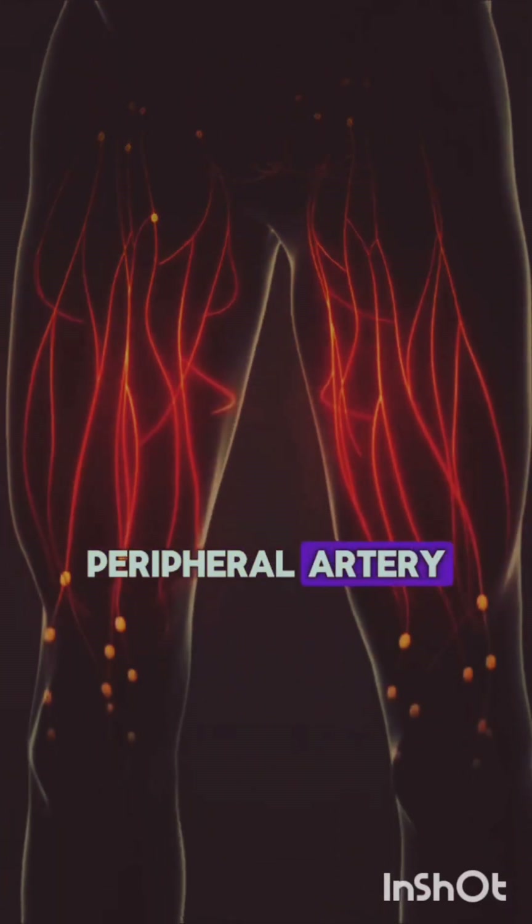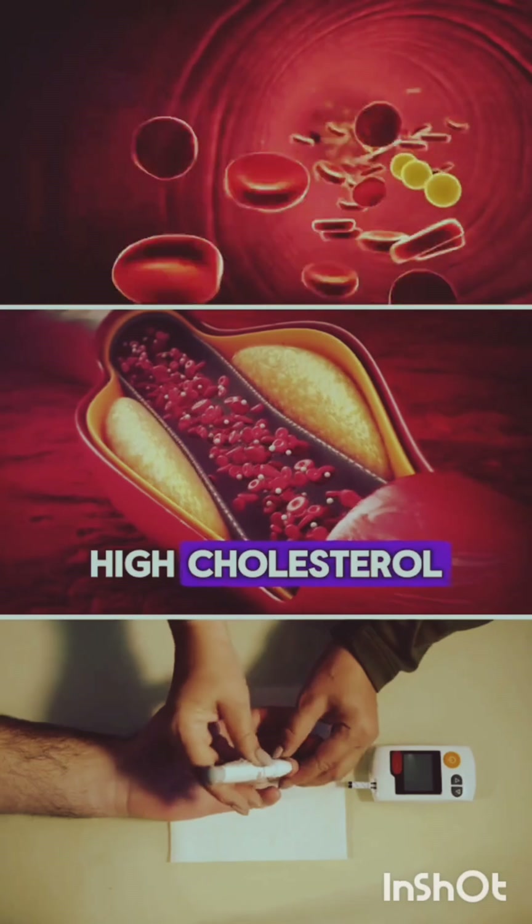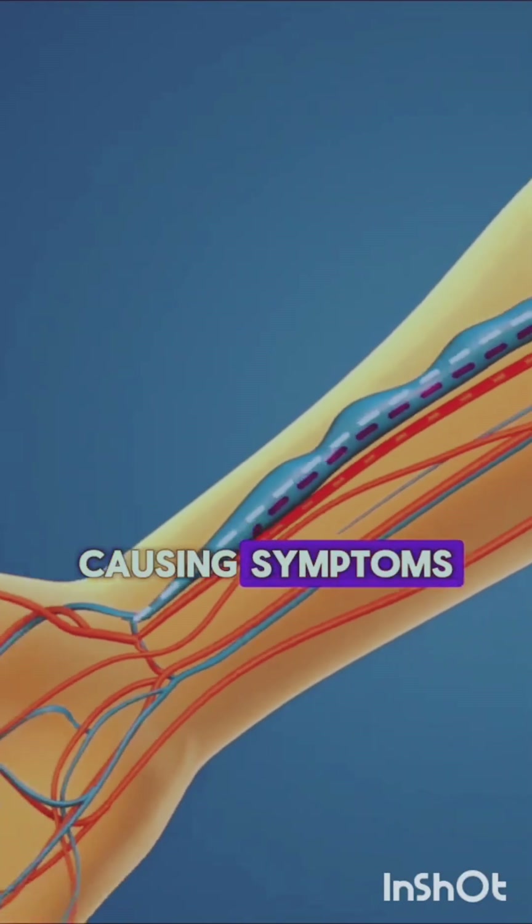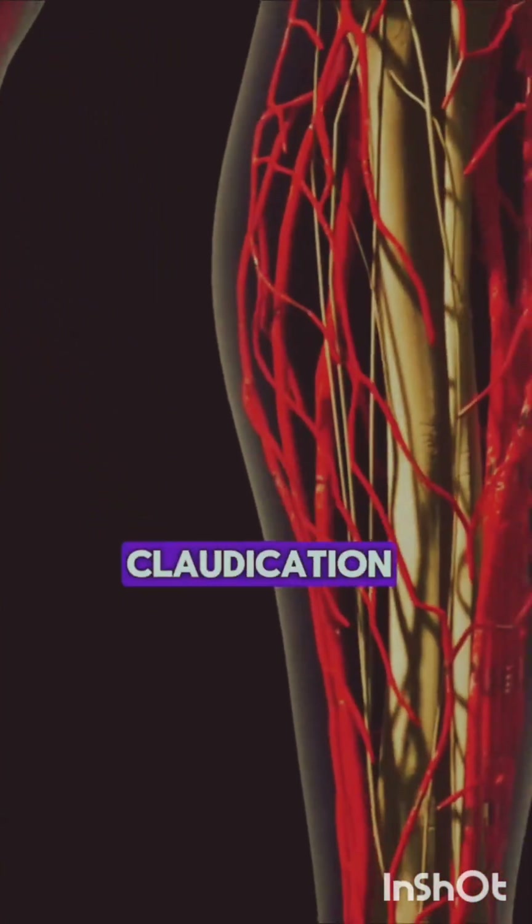4. Peripheral artery disease: High cholesterol can also lead to the narrowing of arteries in your legs, arms, and pelvis, causing symptoms such as leg pain when walking, claudication.